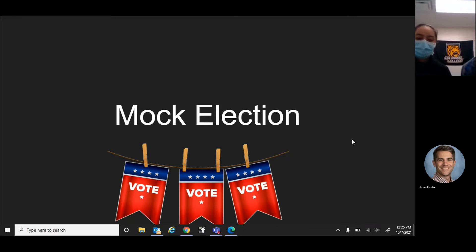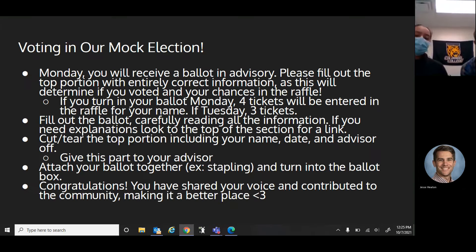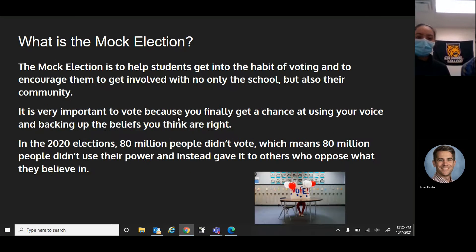So basically what the mock election is, is it's to help students get into the habit of voting, and our civics class is participating in a mock election. What we're trying to do is get students to use their voice and power to get into the habit of voting and to make sure that they are backing up their beliefs.